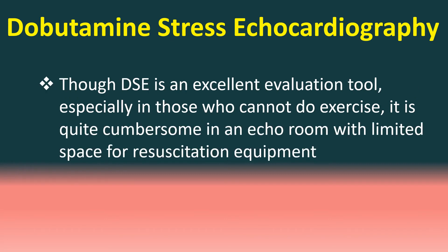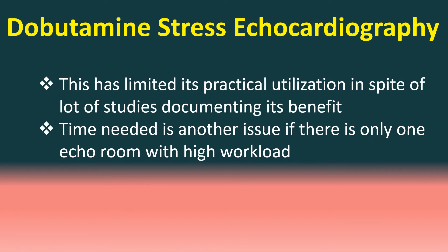Though DSE is an excellent evaluation tool, especially in those who cannot do exercise, it is quite cumbersome in an echo room with limited space for resuscitation equipment. This has limited its practical utilization in spite of many studies documenting its benefit. Time needed is another issue if there is only one echo room with high workload.